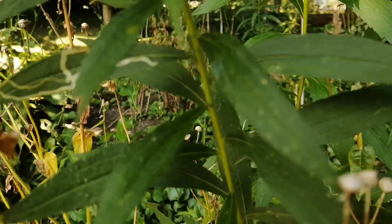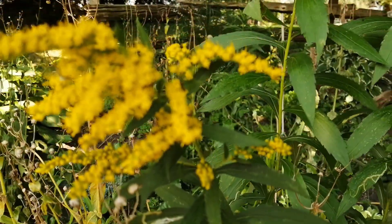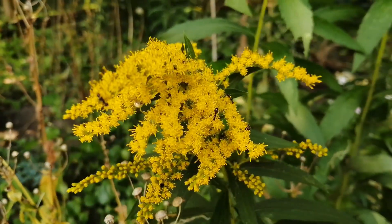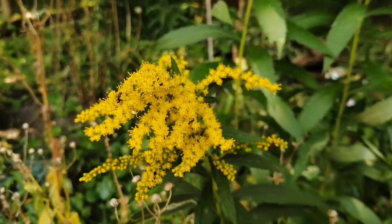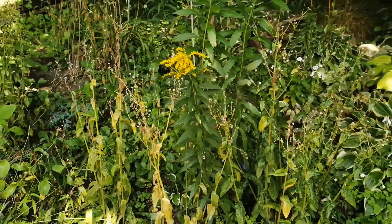It can be used fresh or as a dried herb to make tea, although it is bitter, or as a fluid extract, tincture, or in capsules. Nebraska declared a type of goldenrod, Solidago gigantea, as the state flower in 1895.